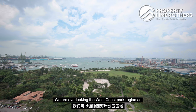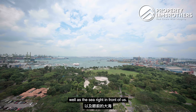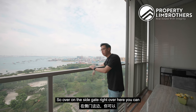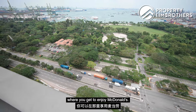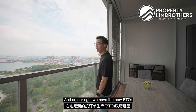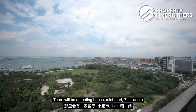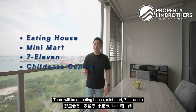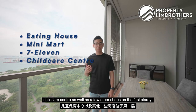Before we move on to the location, let us check out the view we have right here in the unit — overlooking the West Coast Park region as well as the sea right in front of us. Over on the side gate you can take a leisure walk to West Coast Park where you get to enjoy McDonald's. On our right we have the new BTO West Coast Park View that has just completed, with an eating house, mini mart, 7-Eleven, a food court center, and a few other shops on the first storey.